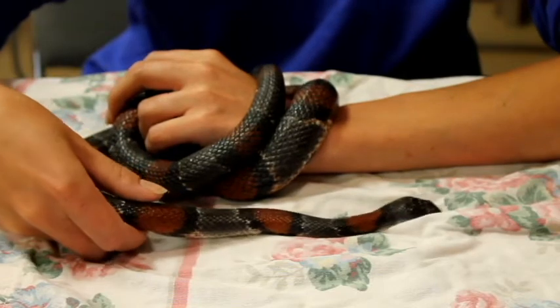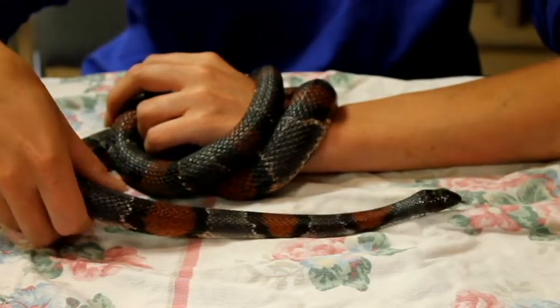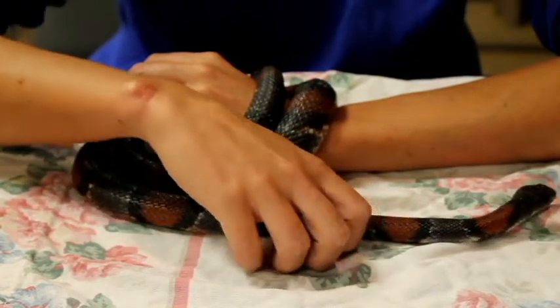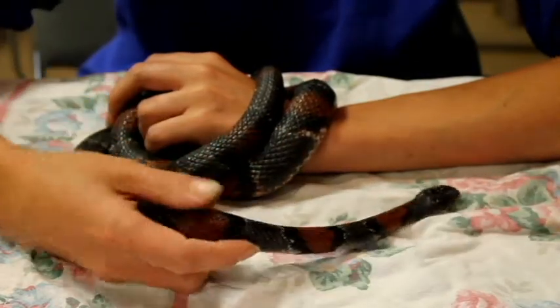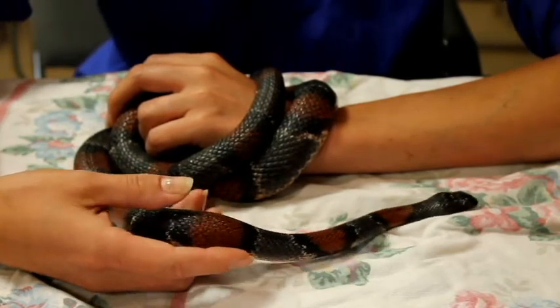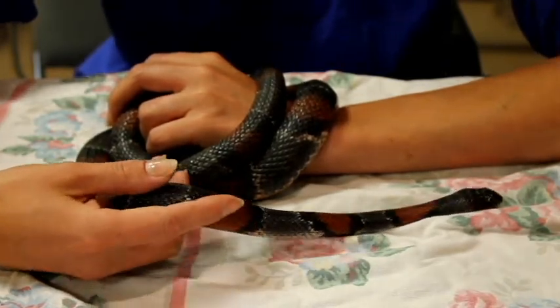These guys get about three feet long, so this little guy is almost fully grown. They are pretty long-lived for reptiles — they can live up to 20 years in human care, usually a little bit shorter in the wild. Of course, here at the zoo they have no natural predators and they are very well fed.